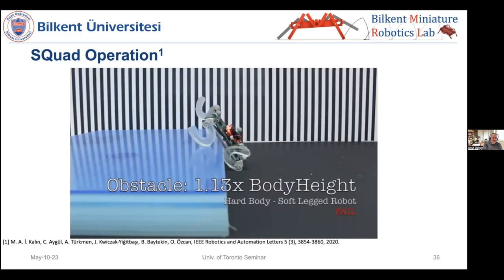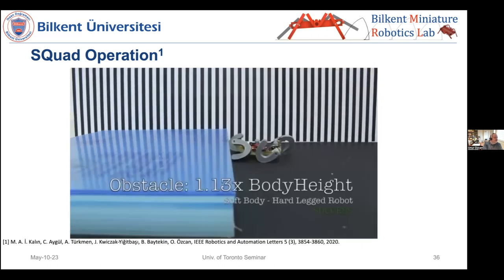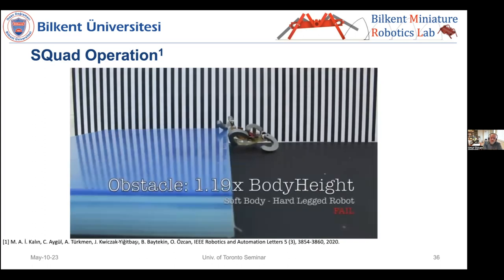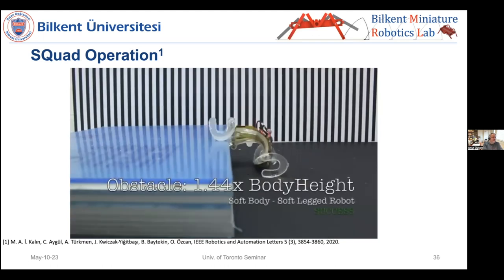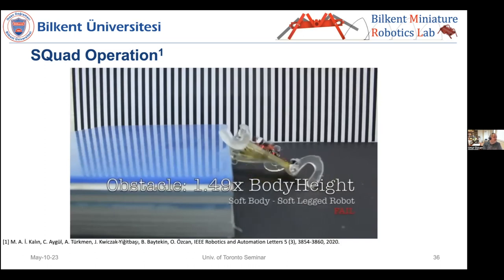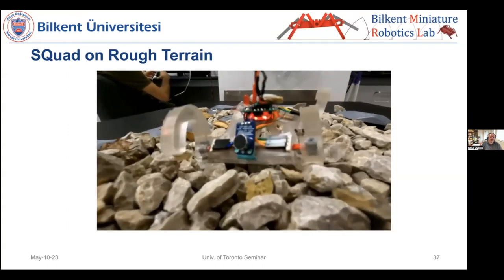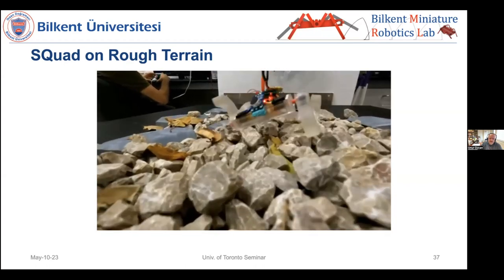The soft-leg version won't do 1.13 — you can see it tip back. The soft-body hard-leg version clears 1.13, with the body curling over the obstacle. But it can't do 1.19. The fully soft version clears 1.44 times body height — you can see how it pearls over the obstacle. It's a massive improvement compared to 1.13 for the partial soft versions. Being fully soft significantly helps on rough terrain at this size scale.